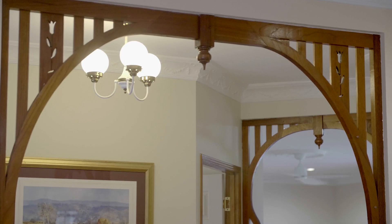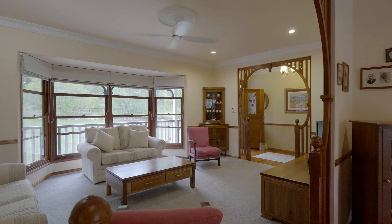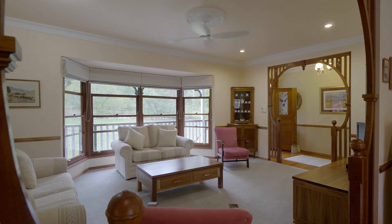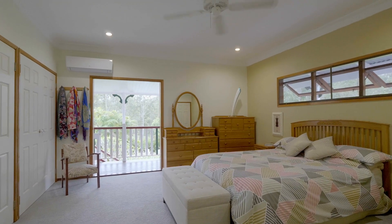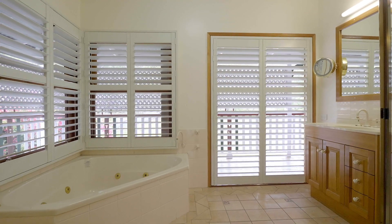Entering inside, the top level of the home offers multiple living areas and dining spaces all filled with natural light, led in by the double hung windows. The master bedroom is very generous, featuring a large ensuite, both of which open out onto a covered veranda through the French doors.